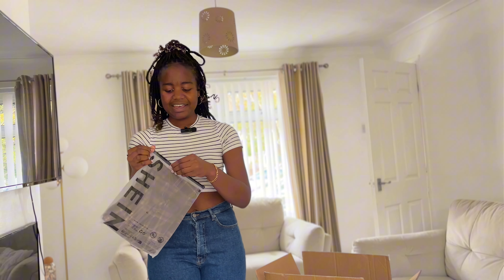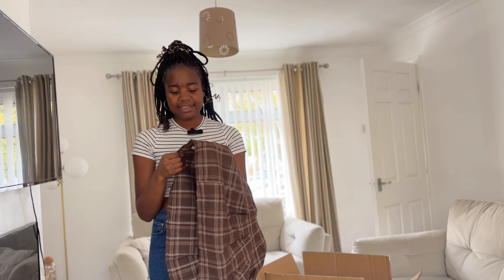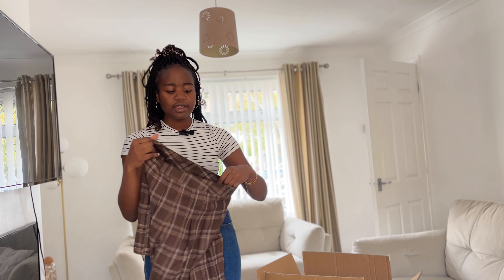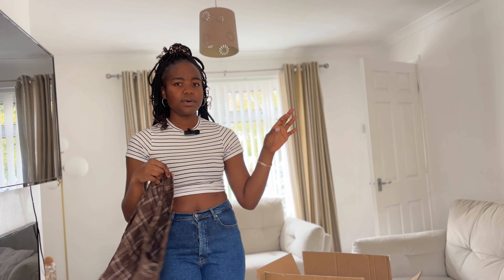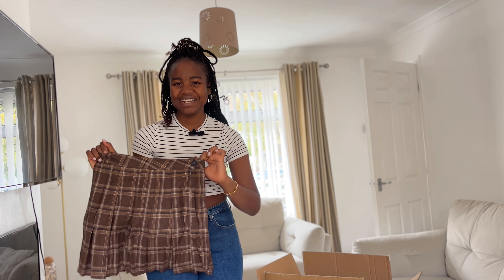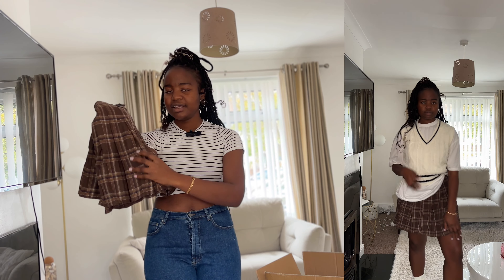I'm so excited for this one because I want to reinvent my wardrobe. I ordered some skirts on Shein — I really don't have any skirts in my wardrobe right now. Judging the material, it isn't really as good as I expected because it's really thin. So if it's winter, you can put some thermal leggings inside. You can wear this with a jumper or cardigan and some boots. I really love the checkered design.